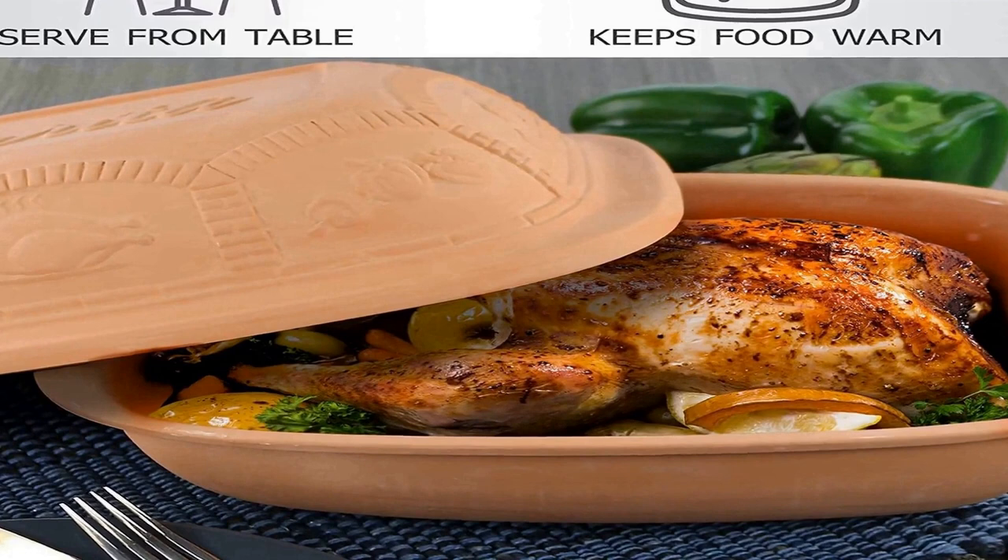Use for a wide variety of foods including beef, chicken, pork, fish, vegetables, soups, desserts, and bread. Capacity holds 4 quarts or up to 11 pounds.